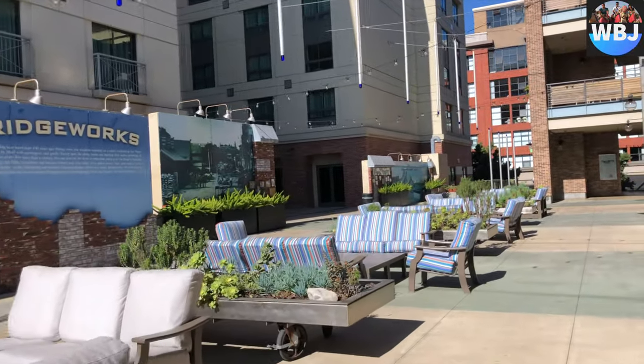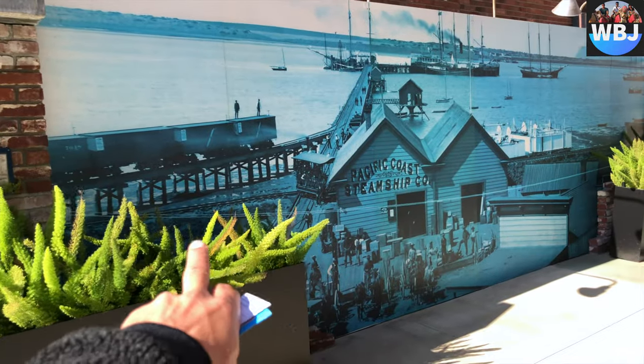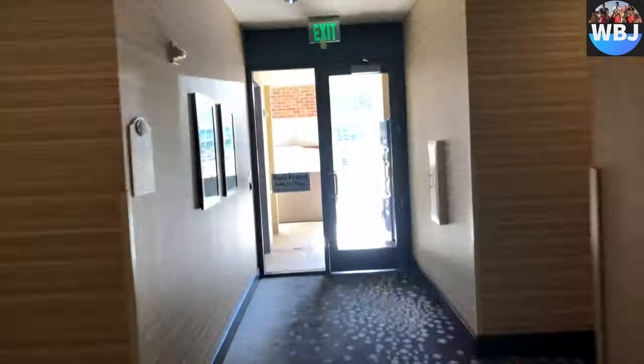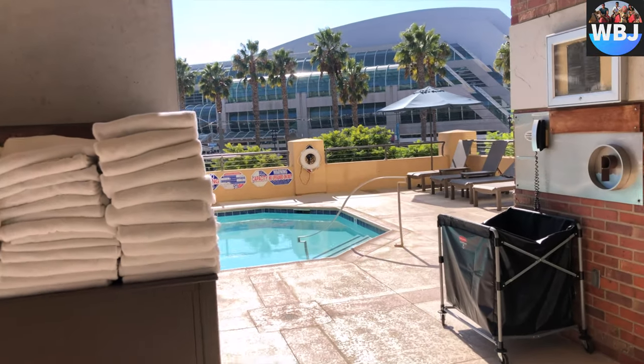There are some stories on the walls regarding the history of San Diego — I believe it's related to sport. If you guys want to pause and read it, feel free to do so. And finally, last but not least, we have the pool area.